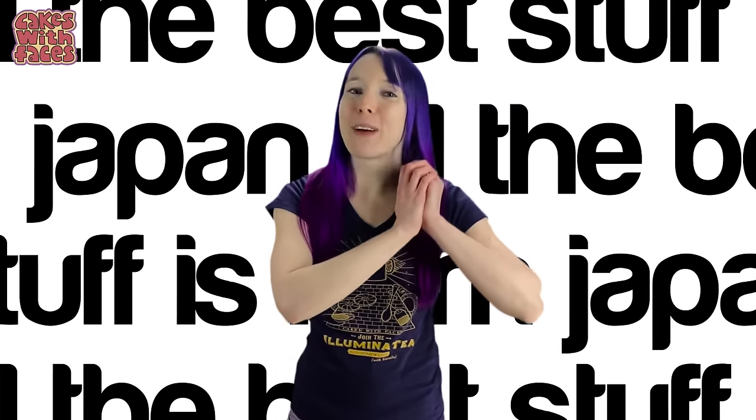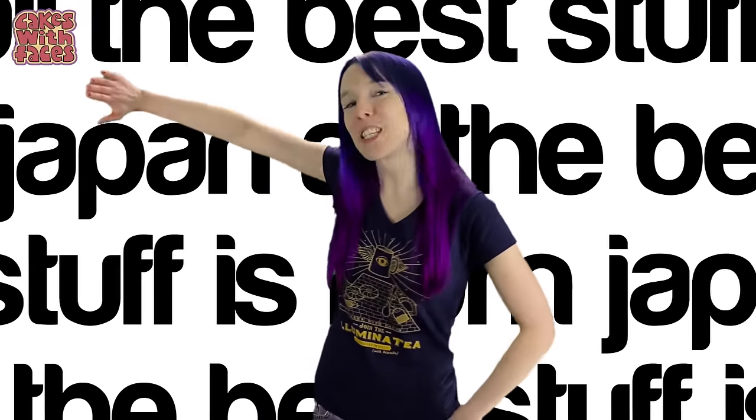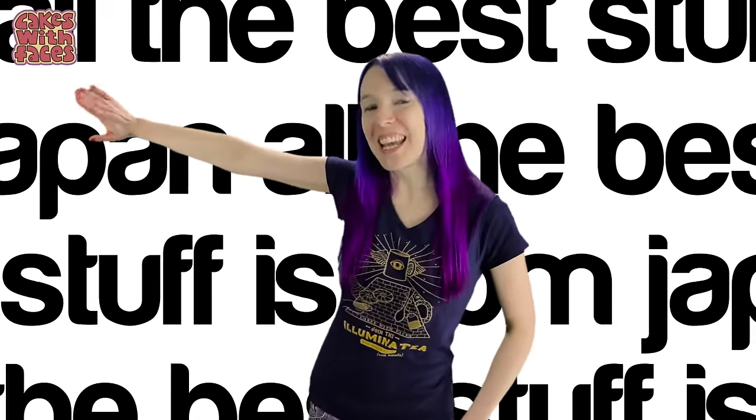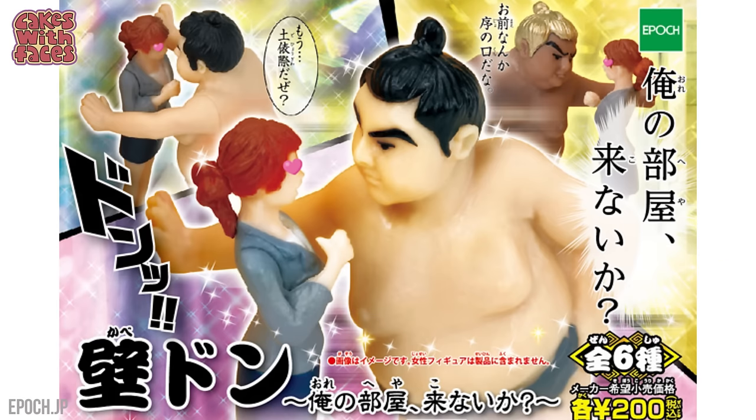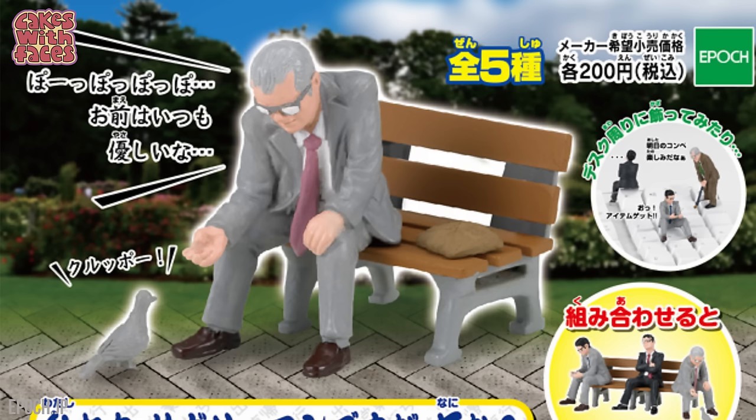In anime there's always a romantic moment where a guy leans against a wall with his love interest — that's called cabidon. And these are sumo cabidon. These sumos are having a romantic moment of their own.